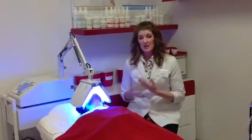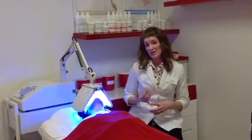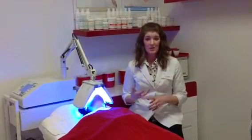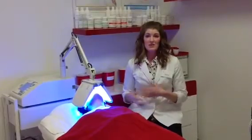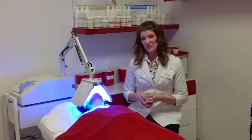Our LED light can be customized to your skin's concerns, whether it is anti-aging, acne, or hyperpigmentation. We can adjust the lights to better suit your skin condition and concerns. Thank you for joining Lily Laser and Beauty for a brief explanation of LED light therapy.